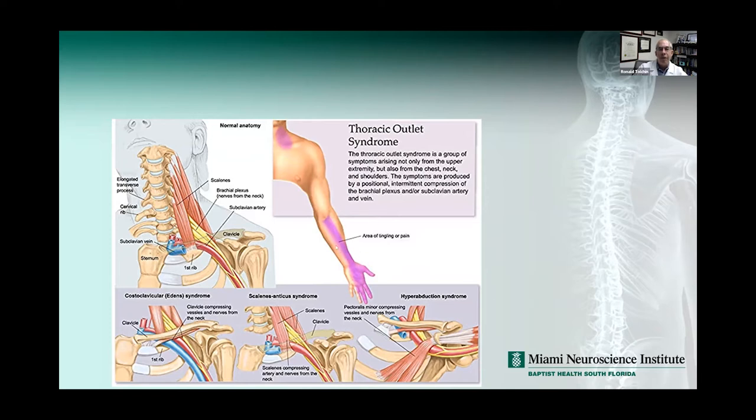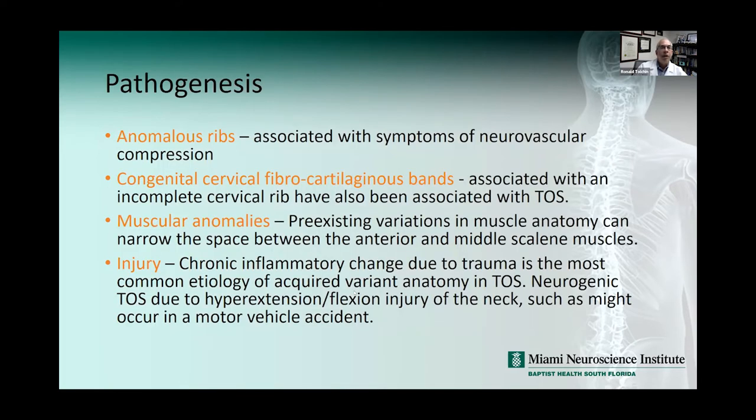This diagram shows the area of tingling or pain, which looks like median neuropathy — we should have put that in the differential as well. You can see the overlap in these constellation of symptoms. Pathogenesis could be due to anomalous ribs, neurovascular compression, a fibrocartilaginous band associated with an incomplete cervical rib, or a muscular anomaly. Pre-existing anatomic variations can narrow the space between the anterior and middle scalene muscles, or it could be due to chronic inflammatory changes from trauma.